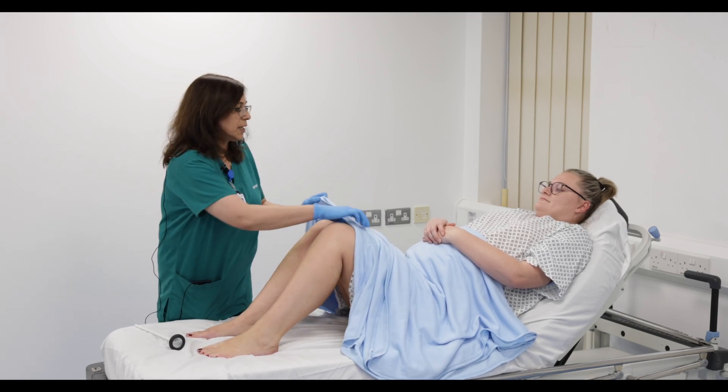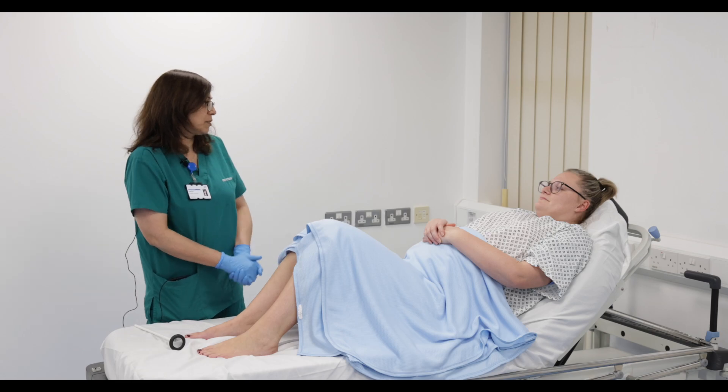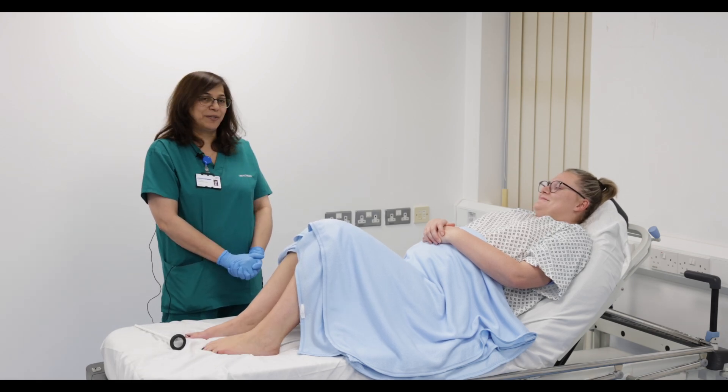Your reflexes seem exaggerated to me and I'll check your blood pressure and the rest of the investigations and then I'll let you know. Thank you.